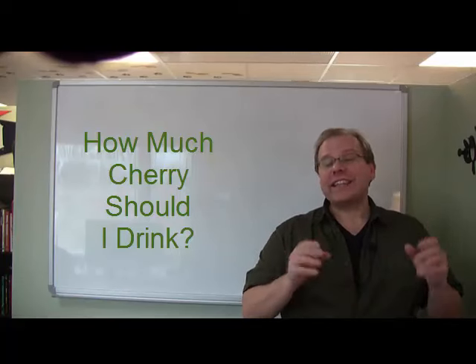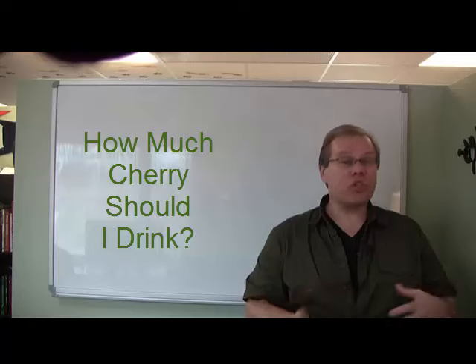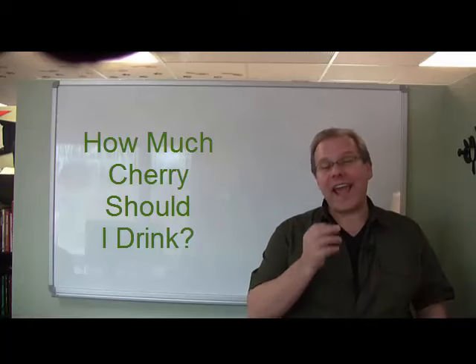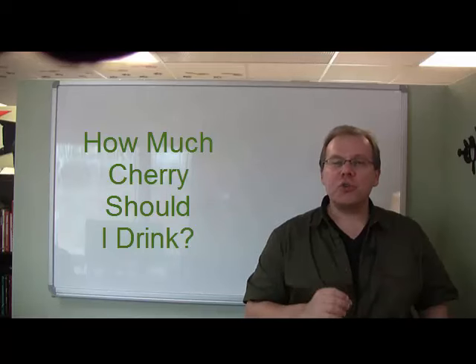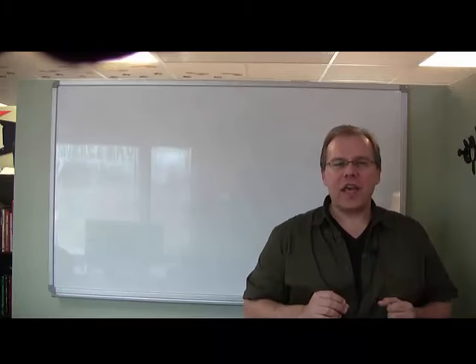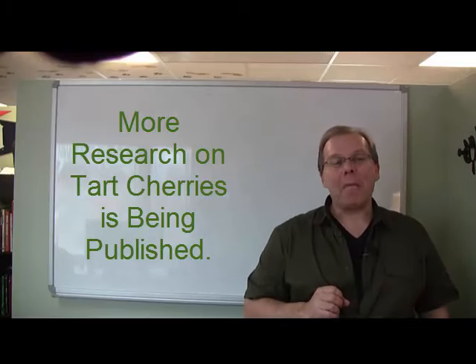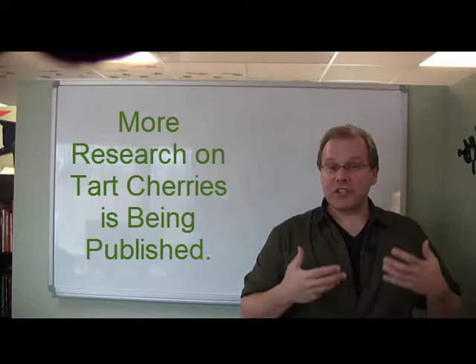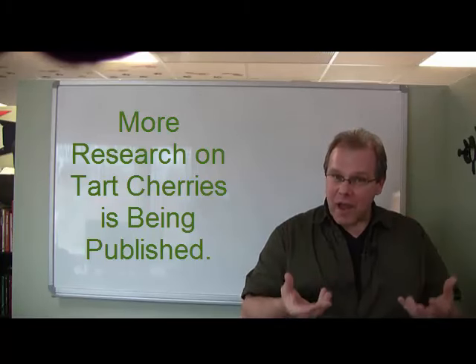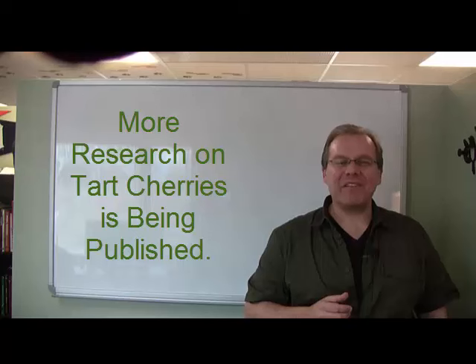Tart cherry juice has been receiving a lot of attention lately, ranging from TV personality hosts, radio talk show hosts, professional athletes, weekend warriors, and the general public in regards to its powerful and amazing natural health benefits. As more and more research is conducted and published on the Michigan-grown Montmorency tart cherry, more interest will be created, and we'll all be able to read more about the natural health benefits and new discoveries regarding the Montmorency Michigan-grown tart cherry.